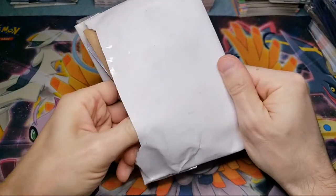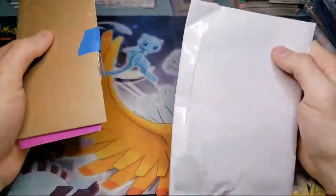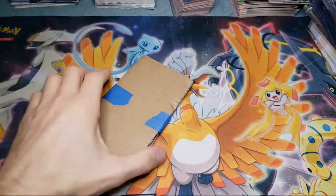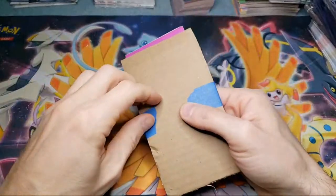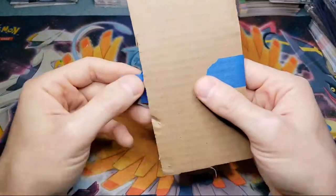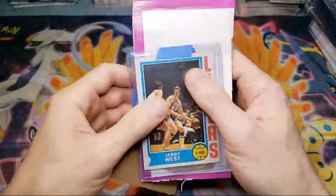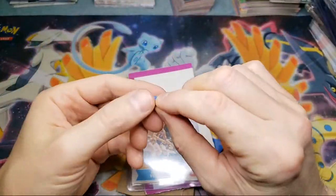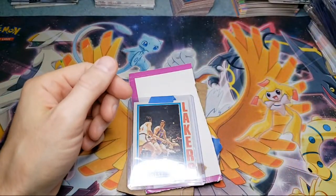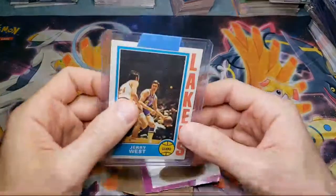I also like the no-jungle-symbol era cards — I'm getting all 16 of those in PSA 8 to 9 condition. And then Team Rocket first edition — I'm putting that set together, which is 83 cards. We got a Jerry West — picked this up for pretty dirt cheap. This is the 1974 Jerry West. I think this might have been his last card — got it for like $15.